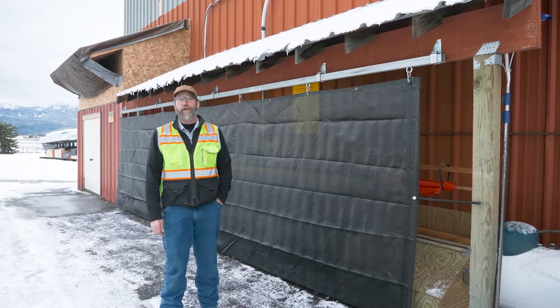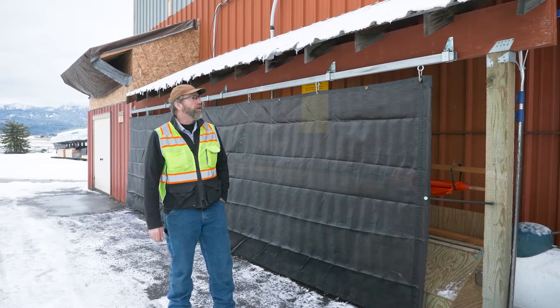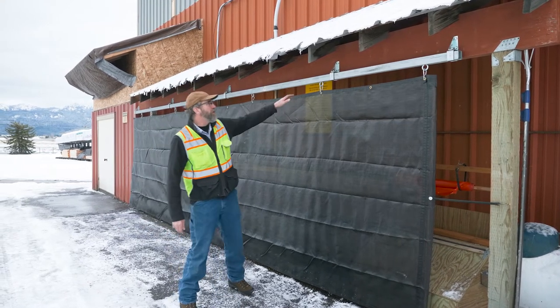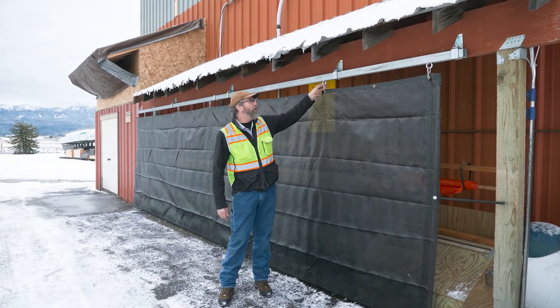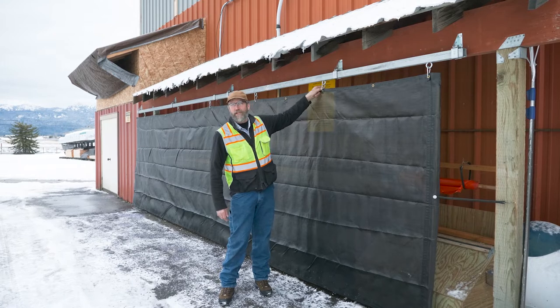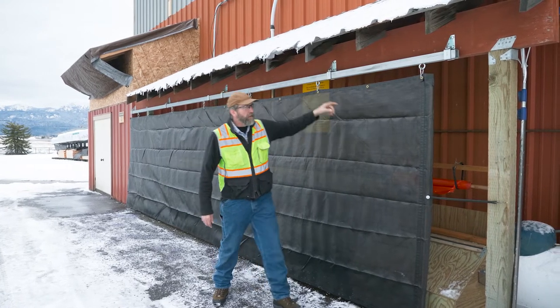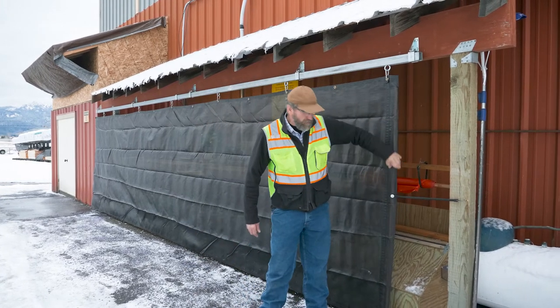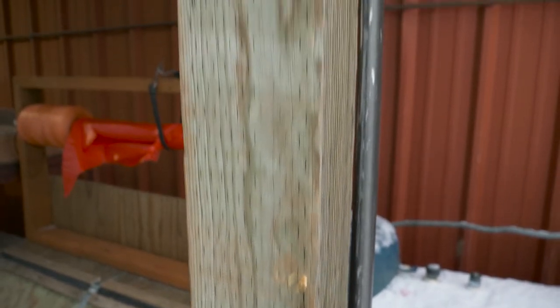We identified the need to keep snow — primarily snow — from blowing up onto our saw table. As you can see, we're still using a barn door track, but we've evolved into using better hardware that's a little sturdier and much easier to operate. This one incorporates a wand, so there's just a piece of closet rod on the end here, and it's very simple to operate.